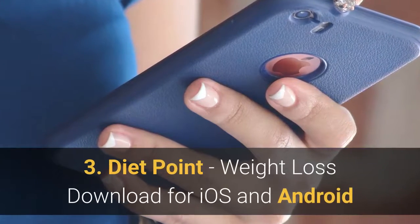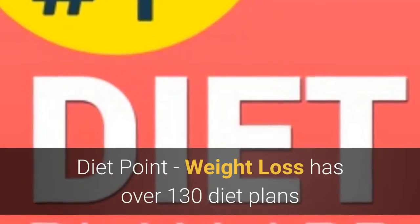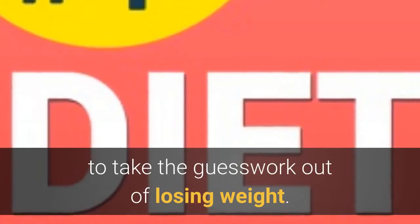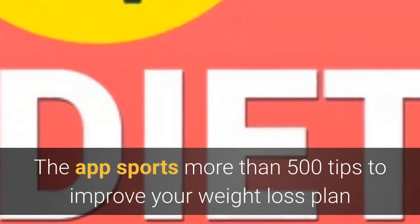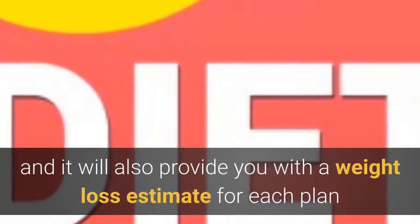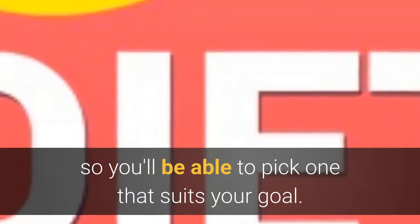Diet Point: Weight Loss — download for iOS and Android. Diet Point: Weight Loss has over 130 diet plans to take the guesswork out of losing weight. The app sports more than 500 tips to improve your weight loss plan, and it will also provide you with a weight loss estimate for each plan so you'll be able to pick one that suits your goal.